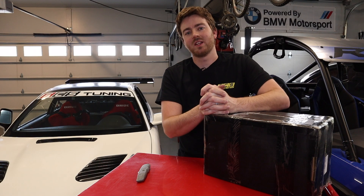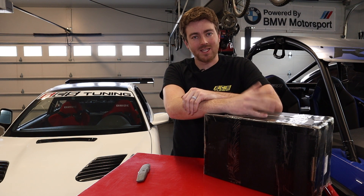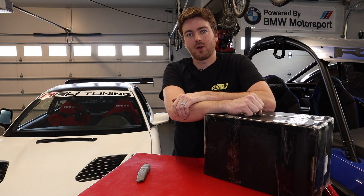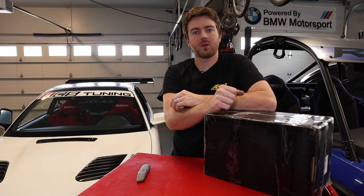Hey everybody, welcome back to Tenza Motorsports. Today we're going to be doing some more Max Peeding Rods modifications to our cars. We have a catch can system that we're putting on our 330ci race car. Before we get into that, make sure you are subscribed to the channel so you can stay caught up on all of our modifications we do to the BMWs here. Also make sure to follow us on Instagram: Tenza underscore Motorsports — we do giveaways and you need to be following us to be part of those.